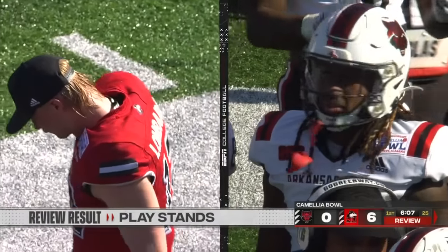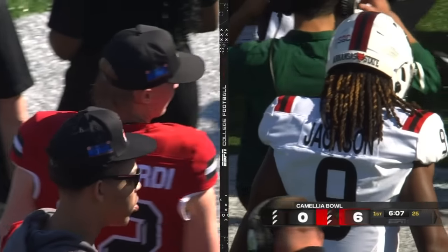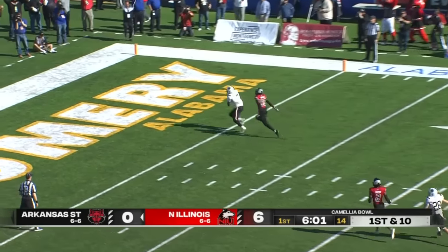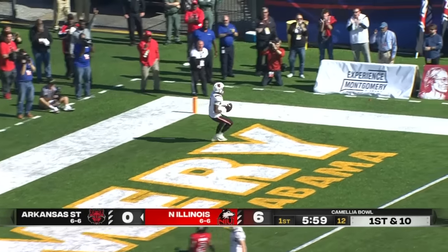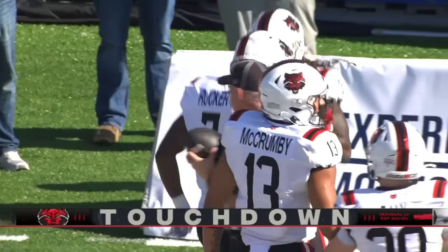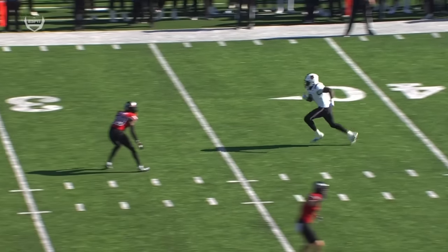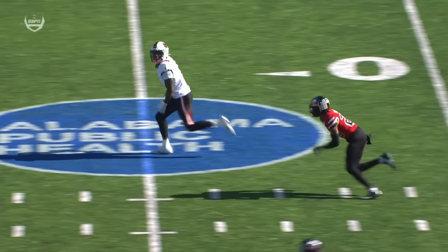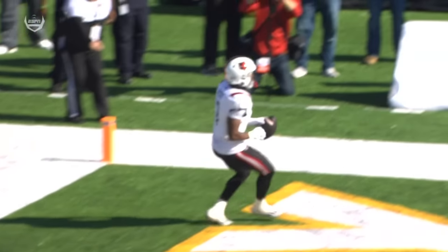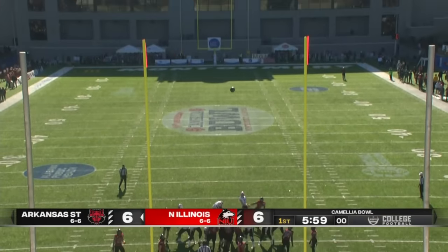The key word there is 'stands' — they didn't have enough to change the call. They could not confirm it. Jalen Rainer back to work, going deep on the first play to Corey Rucker. Why not take a shot? Welcome to bowl season, Jalen Rainer — 41 yards. Double move — this is called a sluggo, a slant and go. He was absolutely wide open and Jacob Finley bites on the slant route. There is no help over the top. Great protection, great throw for a touchdown.